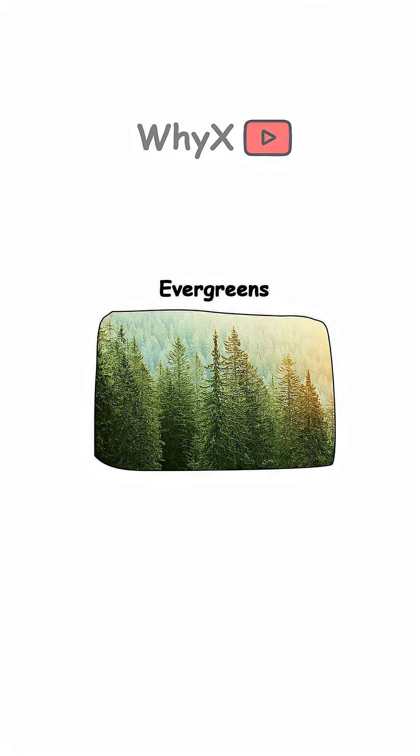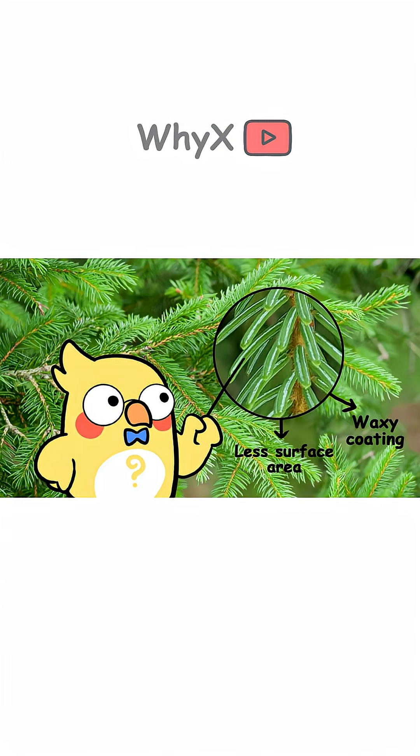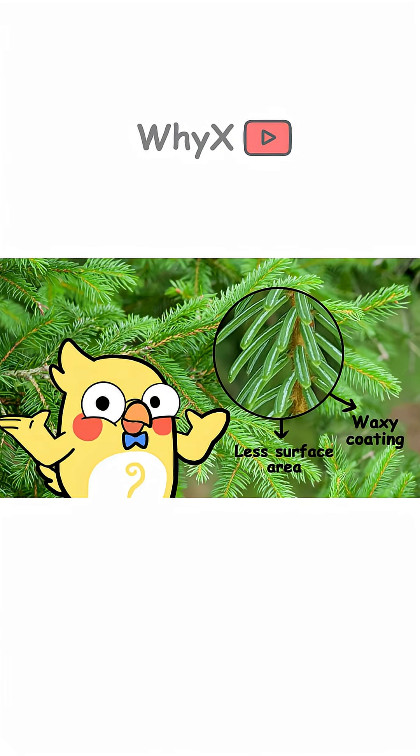Not all trees play along. Evergreens, for example, don't shed all their leaves. Their needles have a waxy coating and less surface area, which helps them survive the winter. It's like nature's version of a ski jacket.